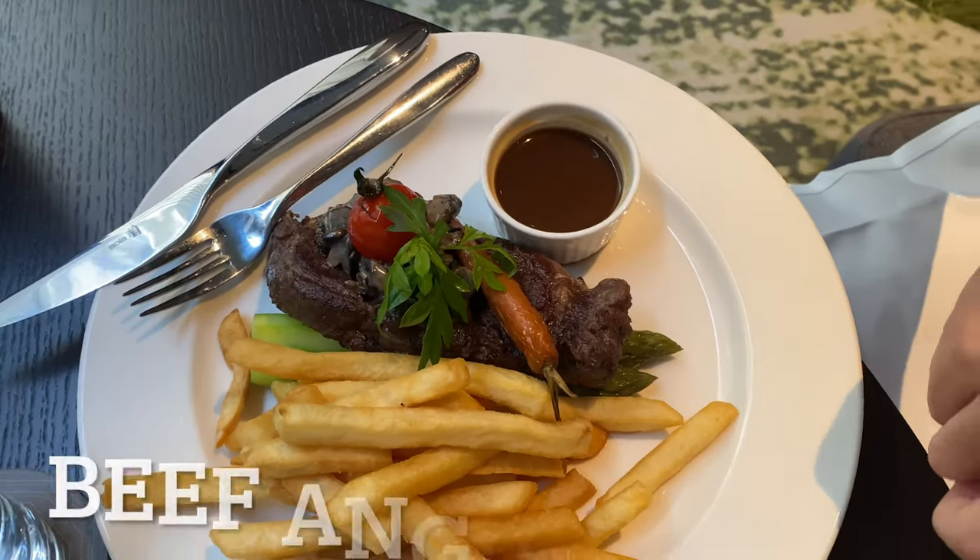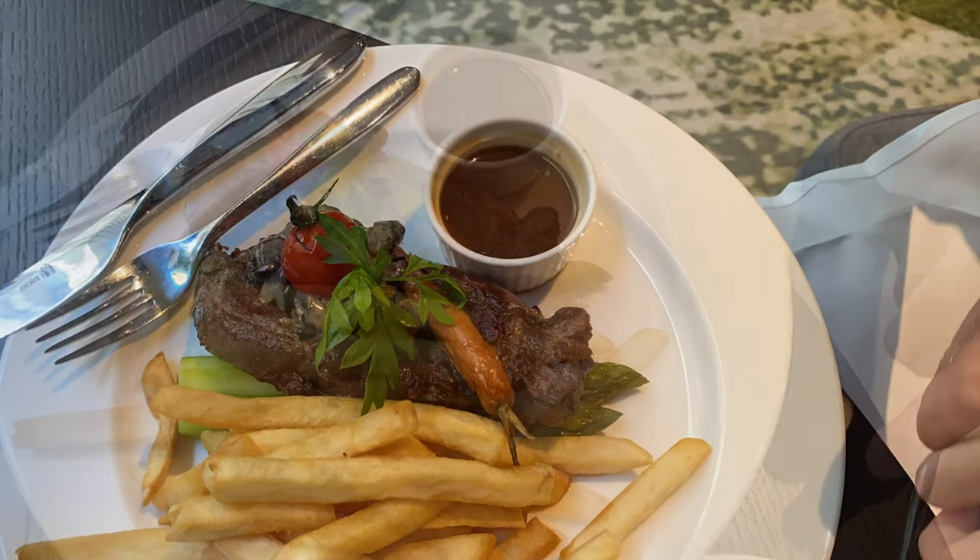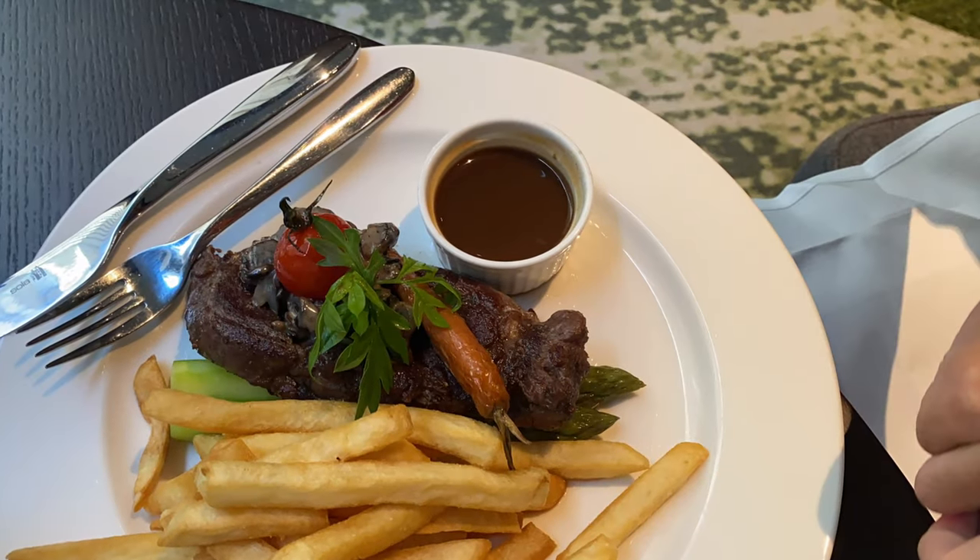This is the beef Angus steak — a classic steak. Delicious. A good cut of beef, which I had a little bit of too.